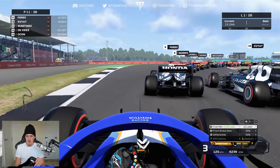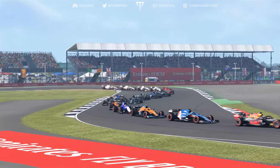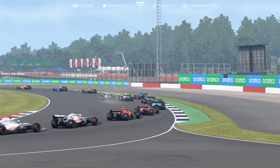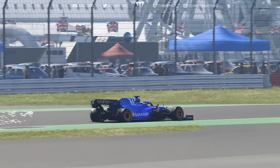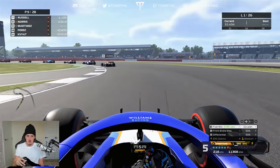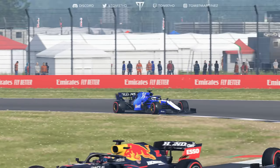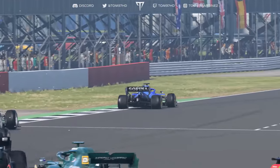Boxed in heading into turn three, we get the cutback on Perez — who gets forced wide by his own teammate. Around the outside of both Alpha Tauris, we get the drive as well. A beautiful double overtake as we close on Perez. Just taking the racing line through here — a great start into P9. From P11 we've actually gained two places.